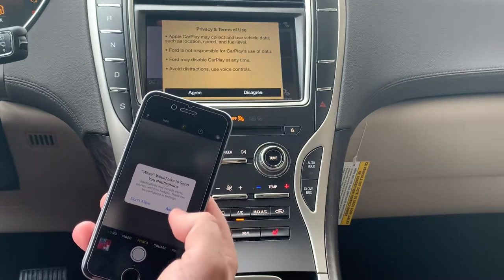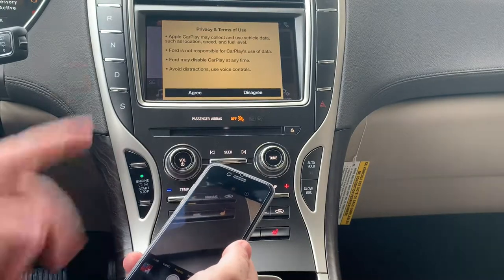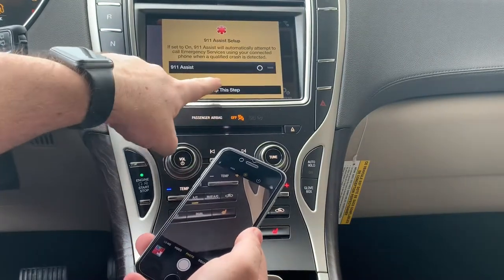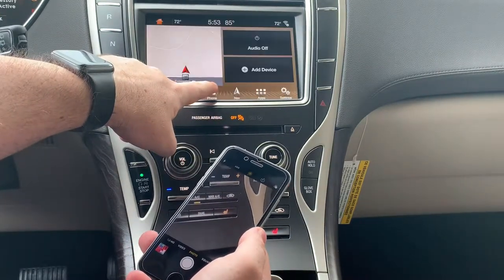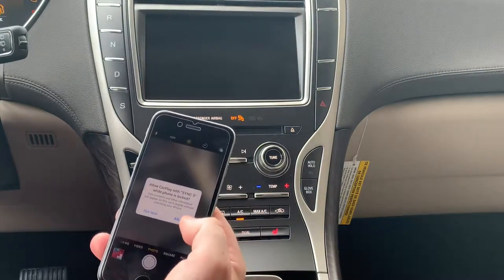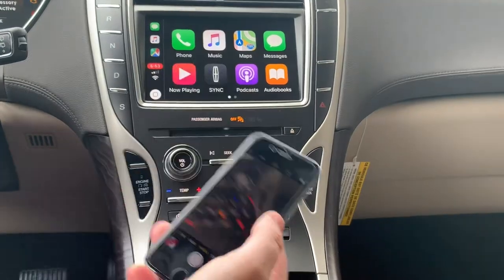Lincoln's really been pushing Waze, so we'll go ahead and do that. Just a couple of disclosures here — go ahead and hit Agree. I'm going to skip the step for 911 assist setup. And there you go — beautiful, easy Apple CarPlay.